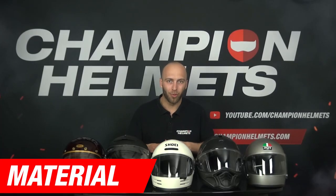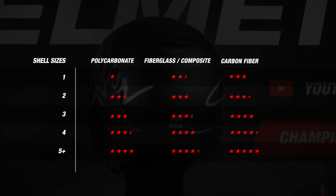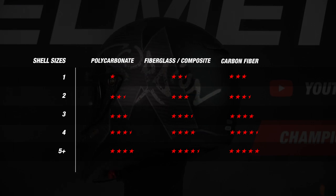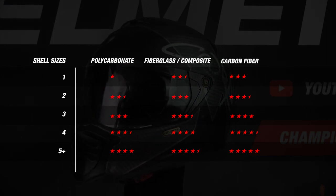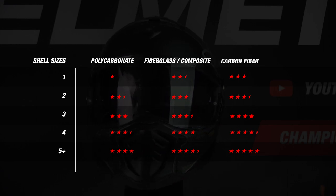We are going to start the guide with the material section. In this part we will rate helmets on two different criteria: the material the EPS shell is made of, and how many EPS shell sizes the helmet comes in. A helmet with more EPS shell sizes is better because it not only looks better but also contributes to comfort. In addition, carbon helmets are lighter than polycarbonate and fiberglass helmets, so carbon gets rated as the best material.